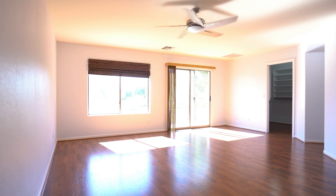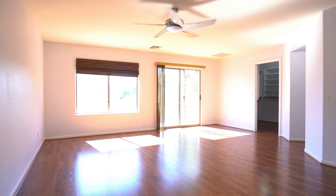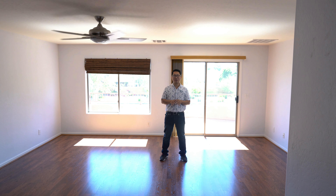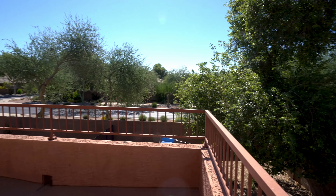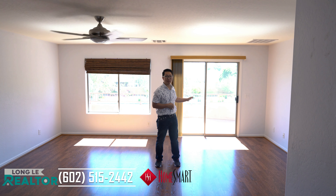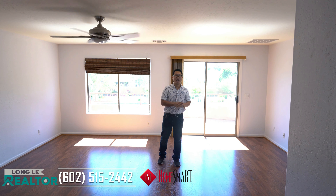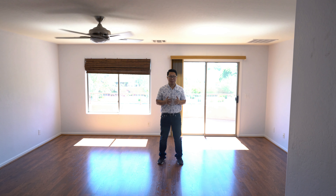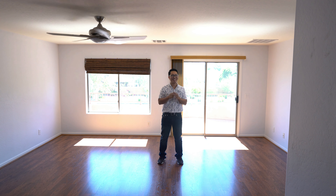For the perfect urban living space, it doesn't get any better than this. The home features wood-look flooring throughout the entire second floor. The master suite also has private access to the balcony. The master bath has dual vanity with a step-in shower and a separate bathtub, and it also has a walk-in closet.